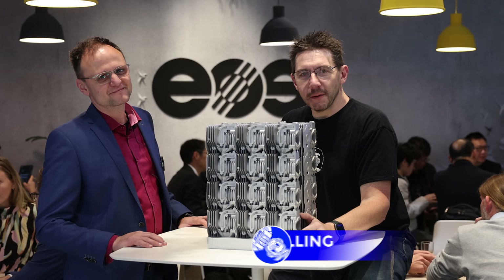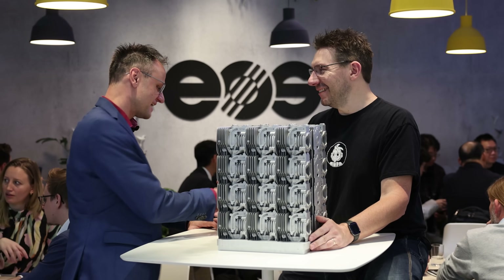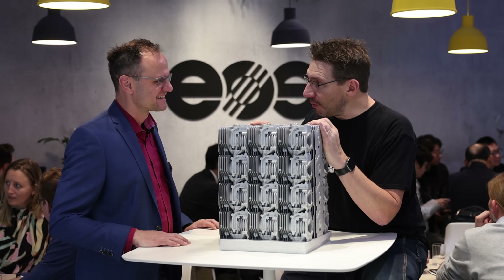Hey, it's Joel — Formnext 2023 at the EOS booth, in the EOS cafe with my buddy Michael. Hi Joel, how are you? I'm doing well. We're in the cafe — how about a cappuccino when we're done? An espresso — I'm good with espresso. I like this guy! Alright, we're here in the cafe showcasing an incredible part with a really cool story.